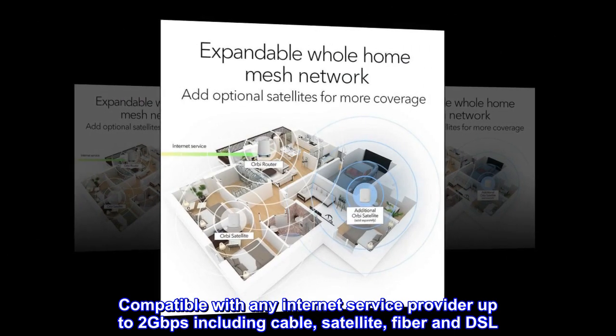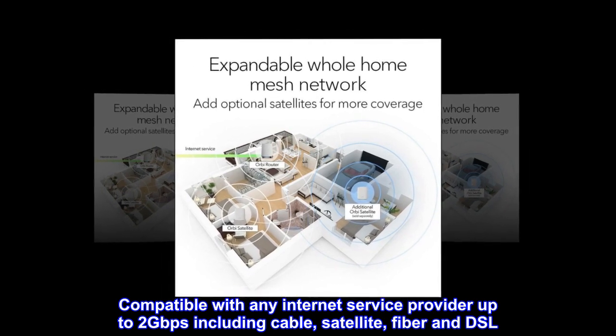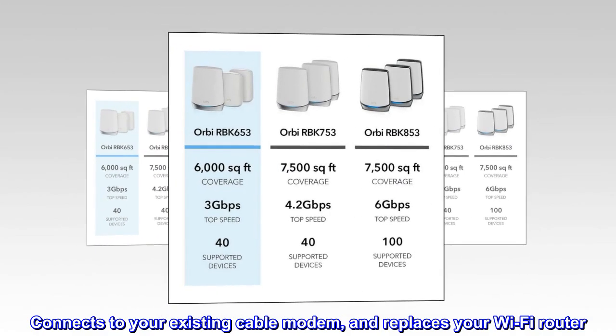Compatible with any internet service provider up to 2 gigabits per second, including cable, satellite, fiber, and DSL. Connects to your existing cable modem and replaces your Wi-Fi router.